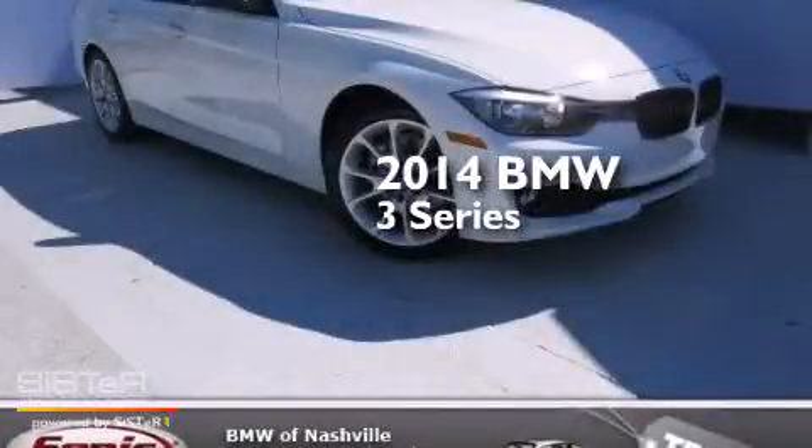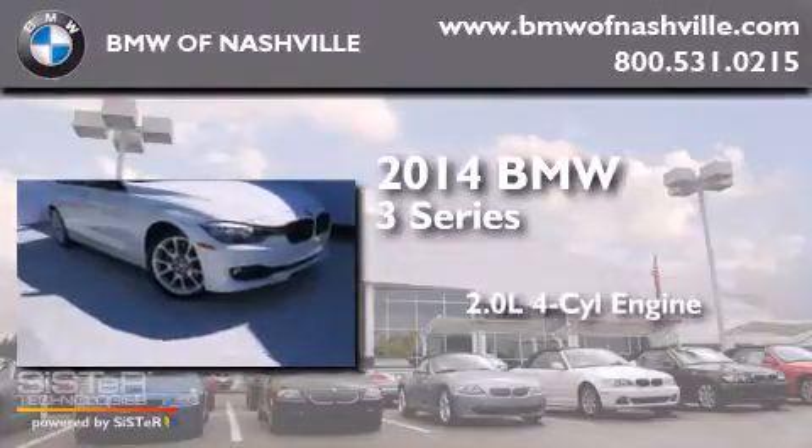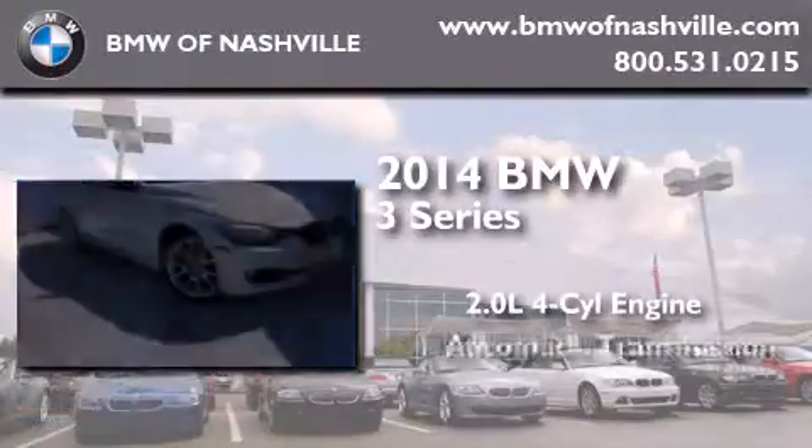This is a brand new 2014 BMW 3 Series. It has a 2.0-liter four-cylinder engine and an automatic transmission.